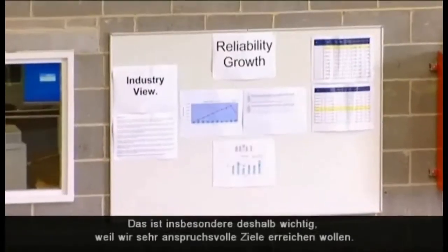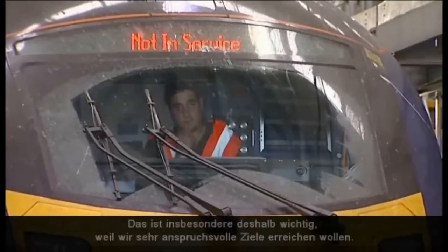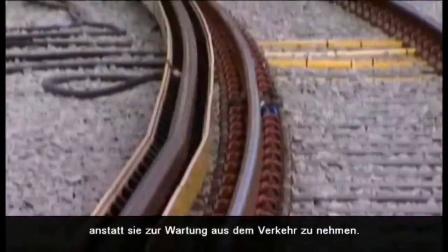We've already instigated our reliability growth program, which is very important as we have some quite strong targets to reach. There is always room for improvement — we operate Kaizen and we're always looking at improving our processes, our training, and our knowledge. The purpose of this depot is to keep the trains running on the railway rather than stopping for maintenance.